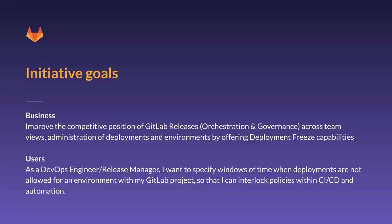As for the initiative goals, the business goal was to improve the competitive position of GitLab releases across team views by administrating deployments and environments. One of the ways we can achieve that is by offering deploy freeze capabilities. For users, the goal is to be able to specify windows of time when deployments are not allowed for environments in GitLab.